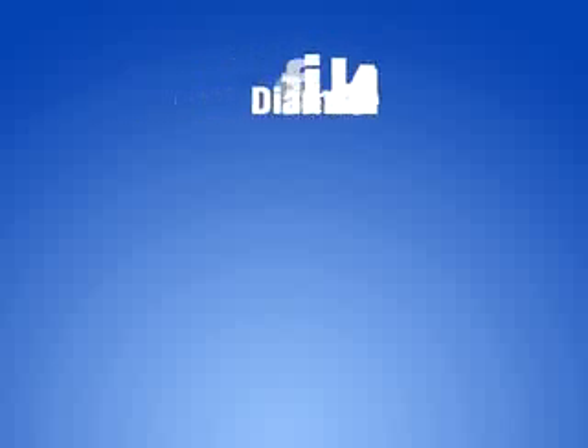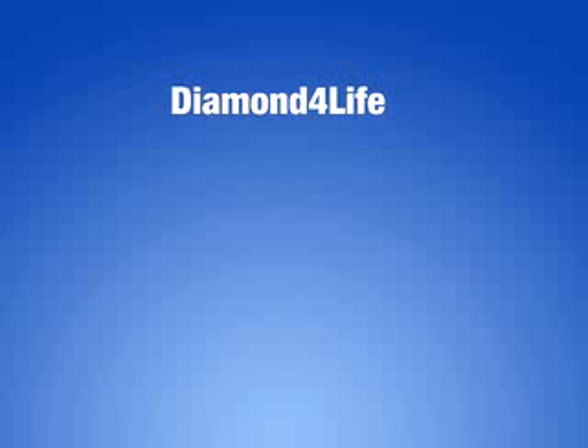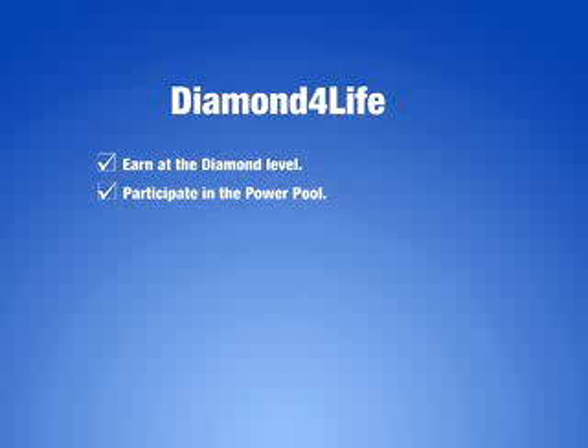At 4Life, we believe that every individual is unique. Although there are several ranks within the plan that allow you to achieve your dreams, we have several options for you to get started. If you want a fast start in your business, you can enjoy the benefits of a diamond by enrolling as a Diamond 4Life. The Diamond 4Life program allows you to earn at the diamond level through your first 3 months by placing a qualifying order of at least 100 life points each month. Participate in the Power Pool at least once in your first 3 months and you will continue to earn at the diamond level through your first 6 months.